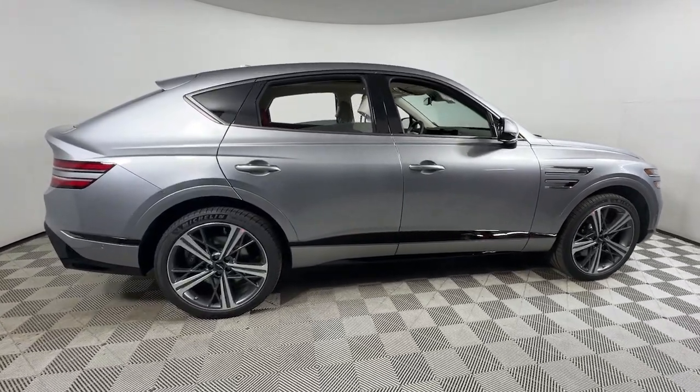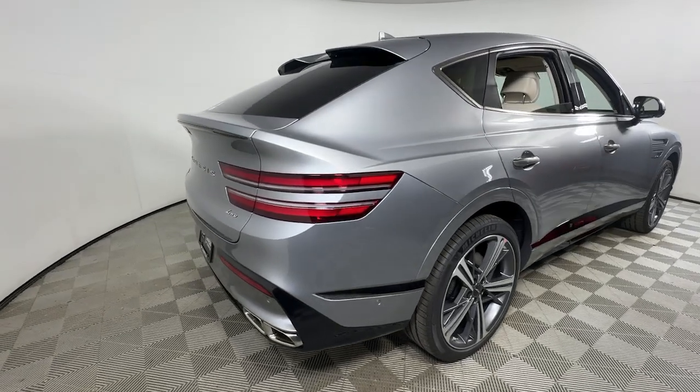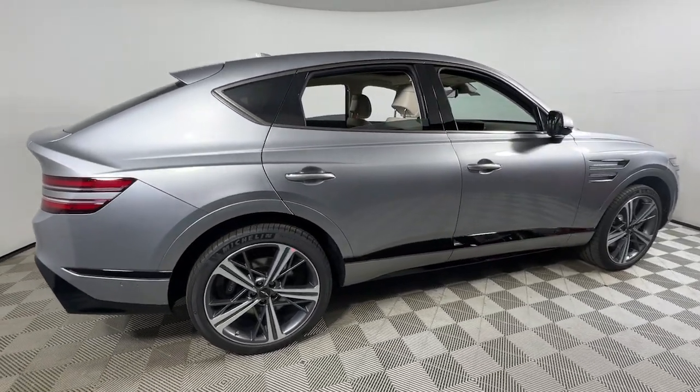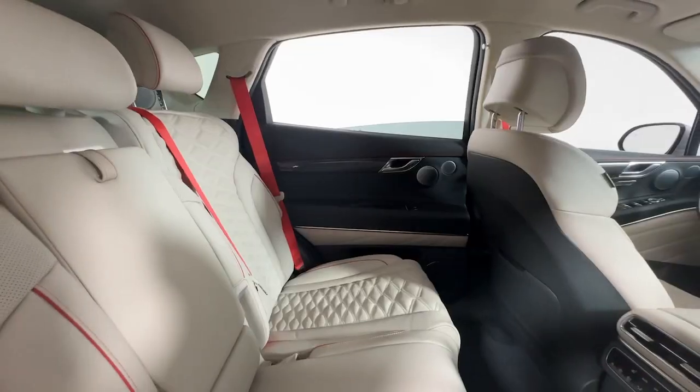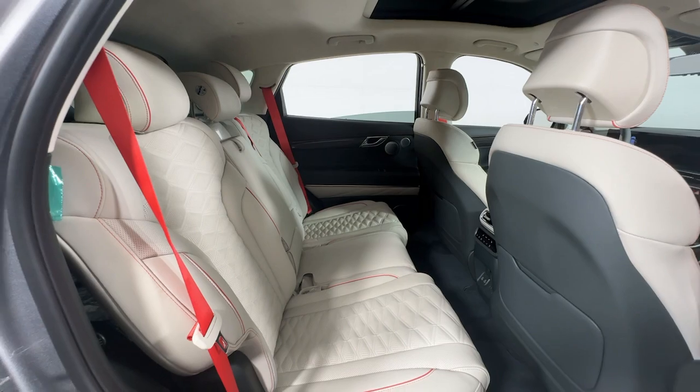These are just some of the great options this vehicle comes with: heated steering wheel, head-up display, Apple CarPlay and/or Android Auto, navigation system, keyless entry, moonroof, satellite radio, power liftgate, backup camera, and heated mirrors.